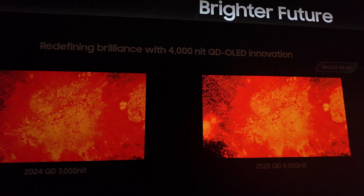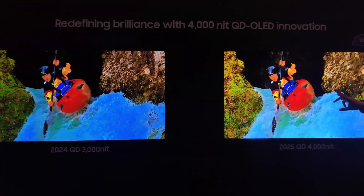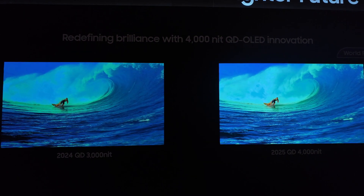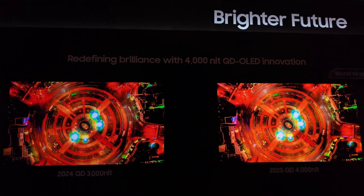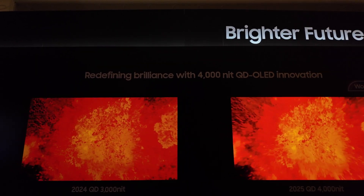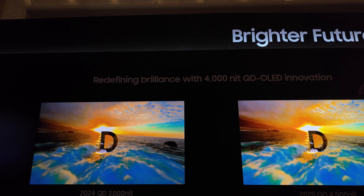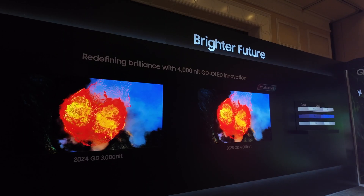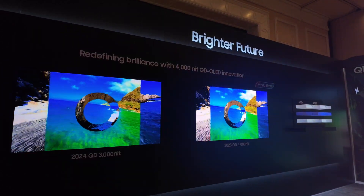It did look like a clear upgrade from 2024 to 2025, which gets me excited, but I'll use caution since this was a Samsung Display event. What encourages me most is actually what I saw last year from the S95D — jumping from the S90D to the S95D really showed a generational difference in QD-OLED technology. From second generation to third generation, I felt and saw that difference, though I'm not sure how much of it was the panel itself versus Samsung Electronics holding back on the S90D versus the S95D.